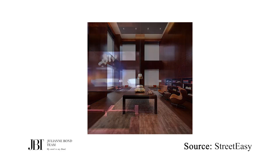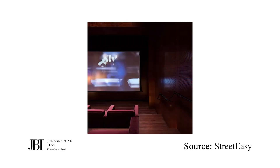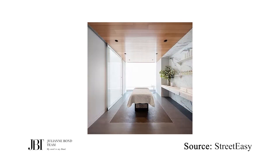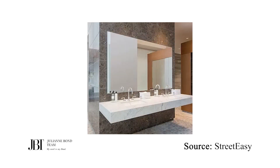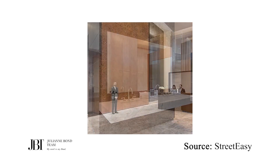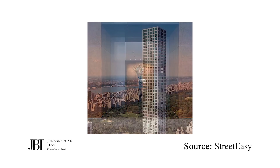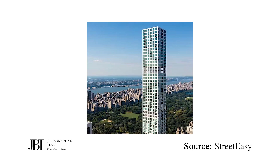432 Park Avenue is 96 stories high — a concrete and glass building visible from almost anywhere in the five boroughs of New York City. Amenities include a fitness center, a 75-foot swimming pool, private dining room, parking, a garden, and a children's playroom.